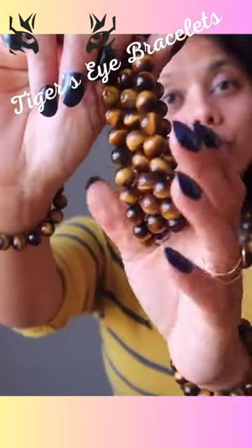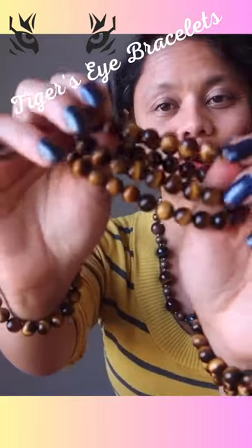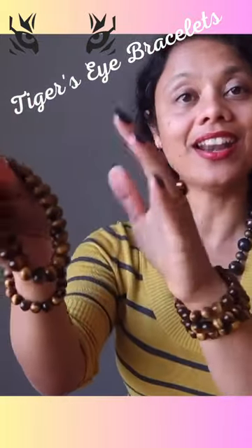The beads are polished into smooth rounds and strung on four strands of sturdy stretch cord, so they're easy to slip on and off.